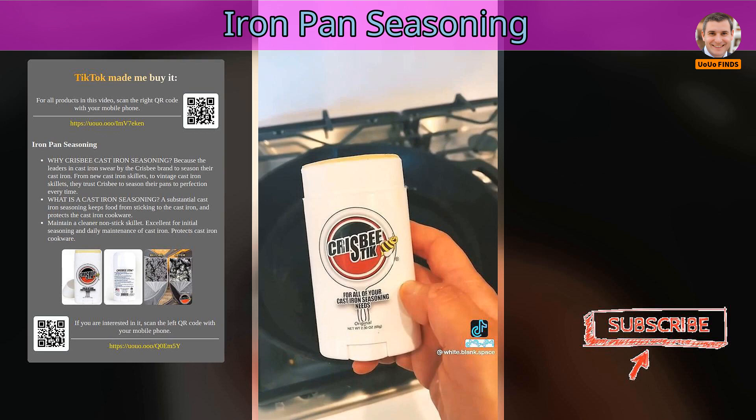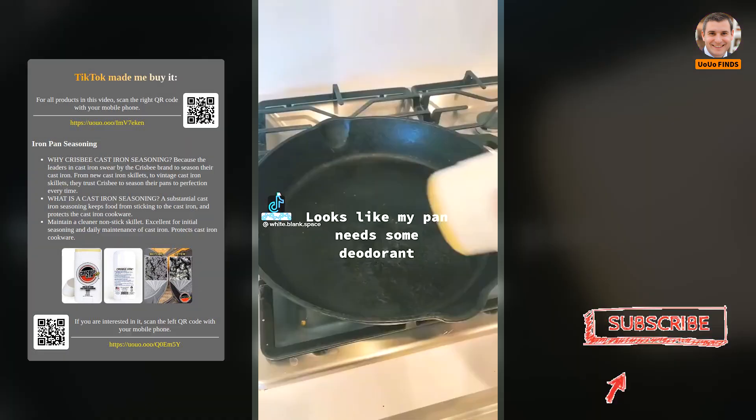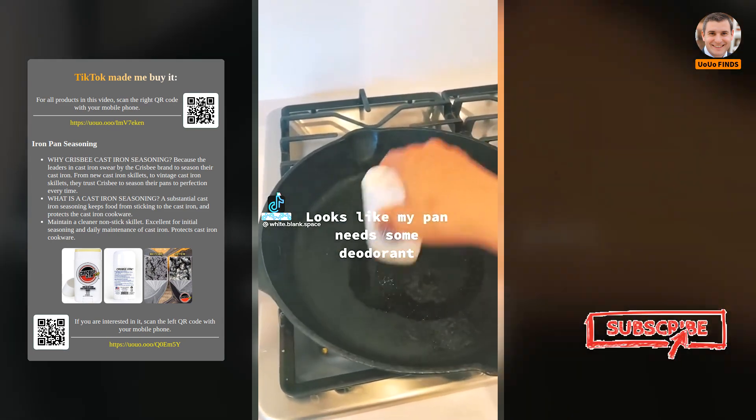Iron Pan Seasoning. Looks like my pan needs some deodorant.